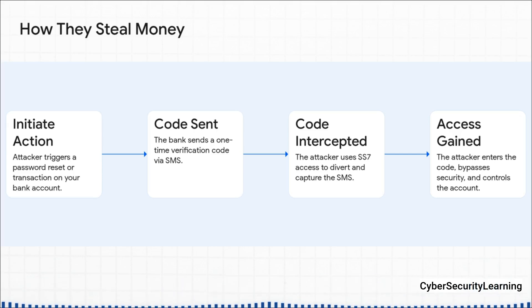Here's the trick. The attacker, using their SS7 access, has already told the network to forward all your text messages to them. So they get the code, your phone never even buzzes, and they pop it into the bank's website. Just like that, they've bypassed your two-factor authentication and have full control of your account.